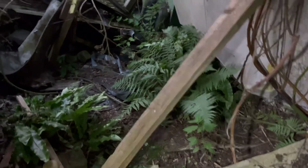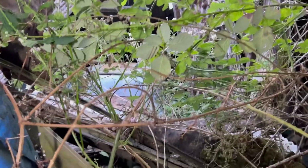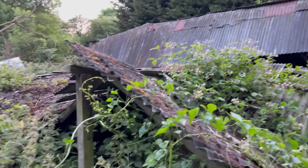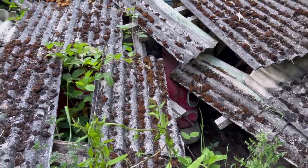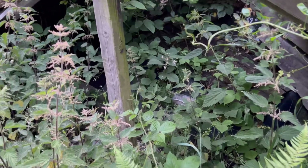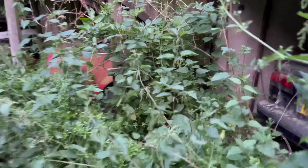Everything's absolutely rotted. Look at that - that's crazy. We're going to try and get around to the other side and get through all this. Look how overgrown this is guys, it's absolutely crazy. It's an absolute jungle - there's cars literally buried under there. There's even one under there. Nature has fully taken over guys.